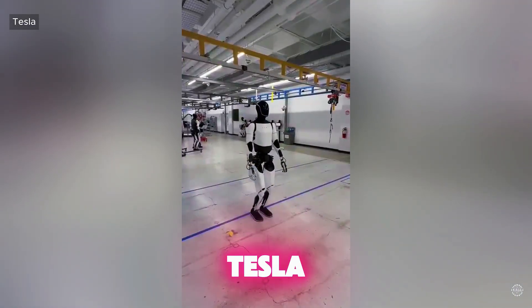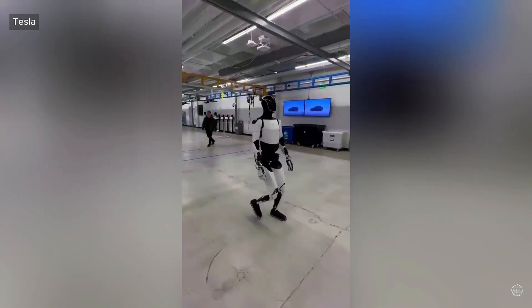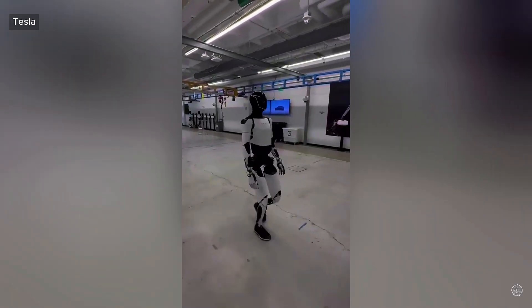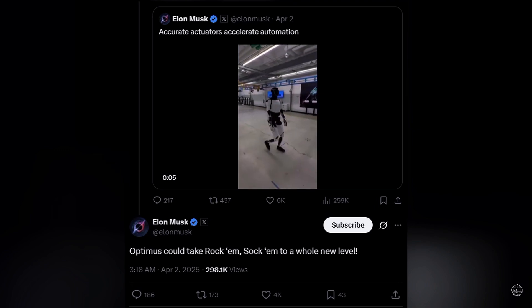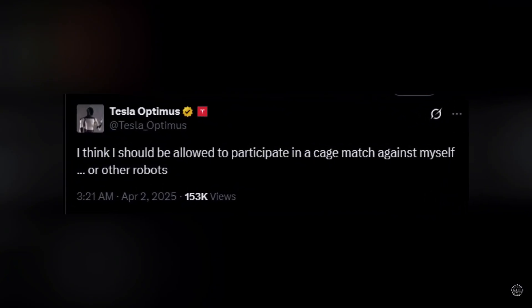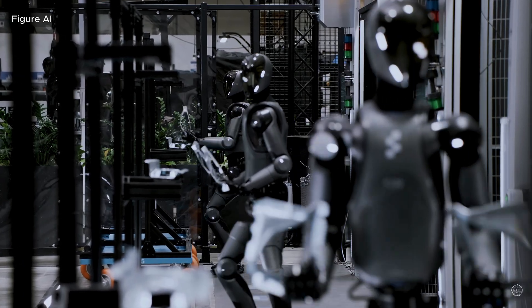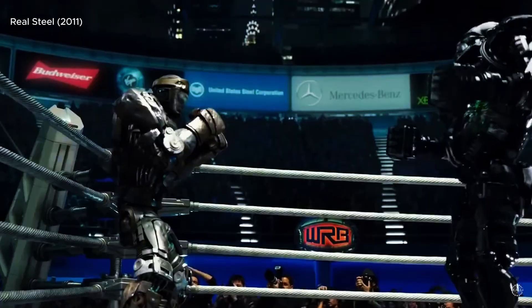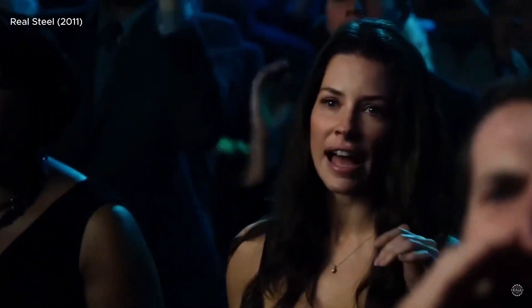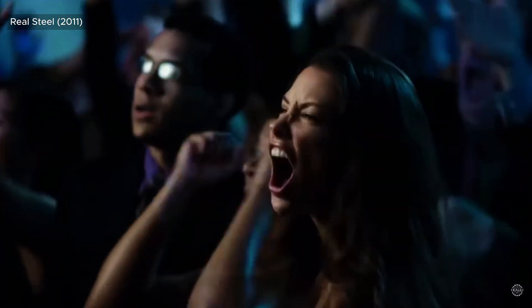Meanwhile, the Tesla Optimus is apparently feeling cocky thanks to its newly improved walking gait. After Tesla shared new footage of the robot walking at its Gigafactory, Elon Musk suggested that Optimus should take Rock'em Sock'em to a whole new level, referring to the classic kids game. The robot's official X account posted that it should be allowed to participate in a cage match against other Tesla bots or other robots — a step toward a world like the 2011 movie Real Steel envisions, in which robotic boxers replace humans in the ring, engaging in gladiator-style boxing matches teleoperated by humans.